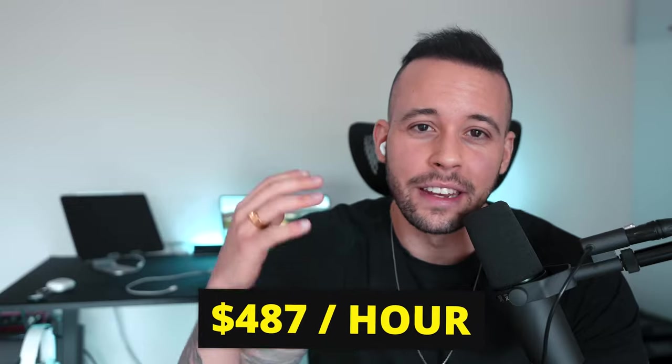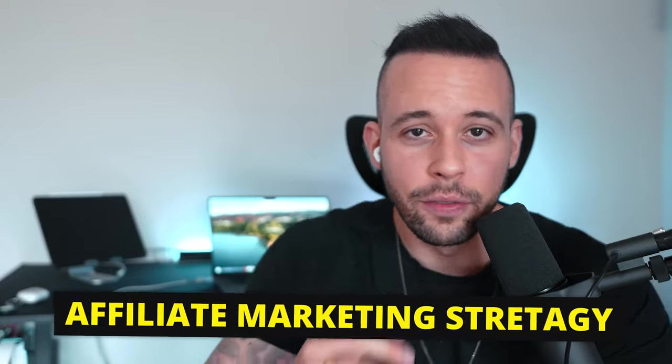In this video, you're going to learn a simple, lazy, but effective way to make $487 an hour and be able to make thousands of dollars every single day with a brand new affiliate marketing strategy for beginners. I'm going to walk you through the entire process step by step. You asked for an easy way to make money — here it is.